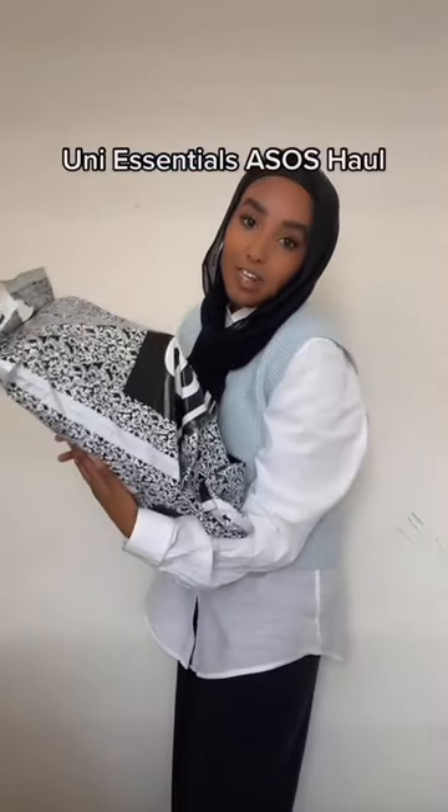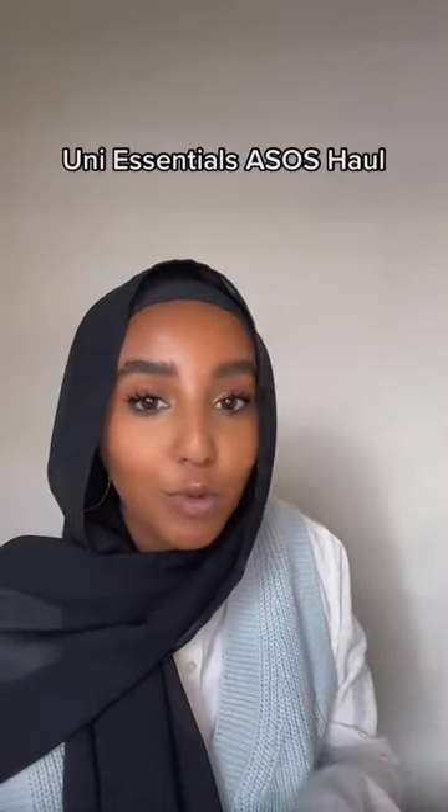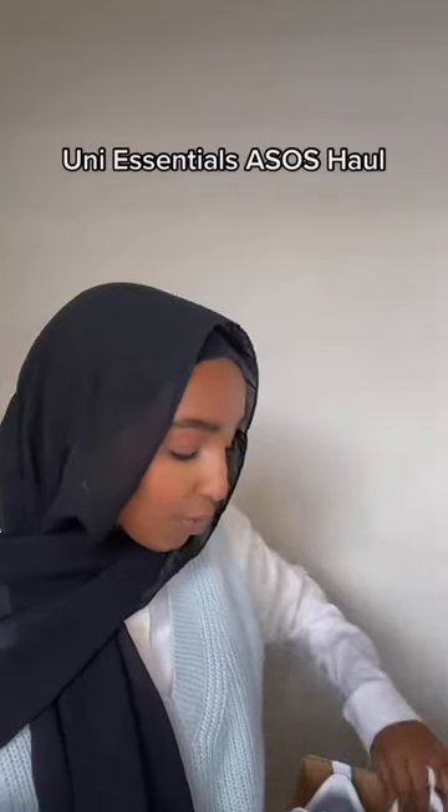I may or may not have just had a huge resource delivery, so you guys know what that means — it is haul time! All this stuff for uni. And if, like me, you've been looking for a pair of all-white trainers that are not Air Force Ones, keep watching, because I'm hoping these are going to be a good find.